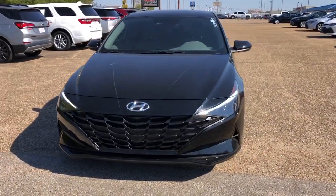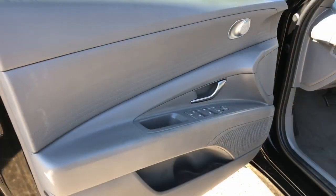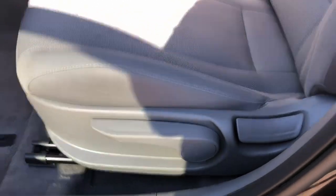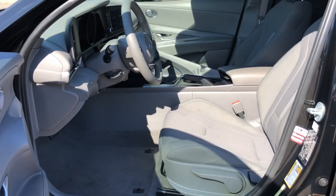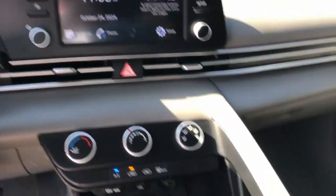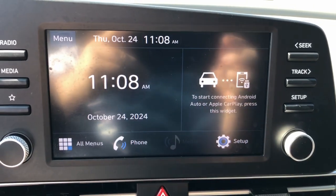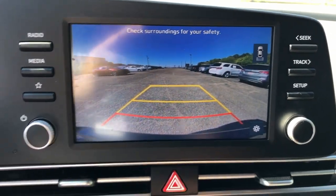The following are some of this vehicle's highlighted options: intelligent auto on/off high beams, pre-collision system, lane departure warning, keyless entry, backup camera, premium sound system, lane-keeping assist, alarm, steering wheel audio controls, and Bluetooth connection.